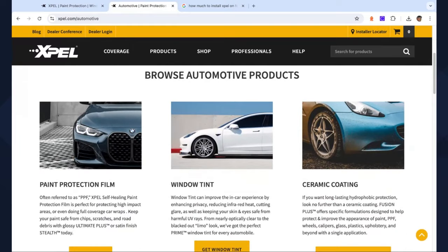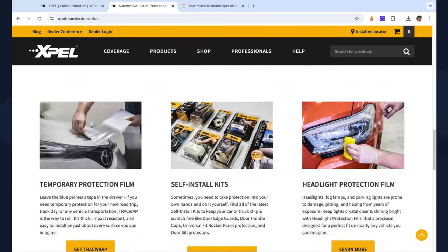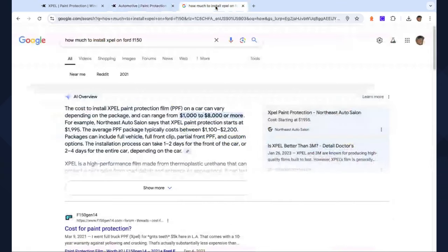Looking at the automotive space, you can see sports cars but also interior options. These trucks are coming with massive screens, and they have film protection for that, plus protection for the interior. With the new trend of designers putting gloss black on everything, you can put a coating on that to stop it from scratching. They do offer self-install kits, but there are also installers throughout the country. A quick Google search for an F-150 shows it depends — from about $1,000 to $8,000 or more, depending on what kit you want. You can do full vehicle, full front clip, just the hood, the grille, the bumper, a partial front, or custom options — you can mix and match to protect where you see the most dings and scratches.